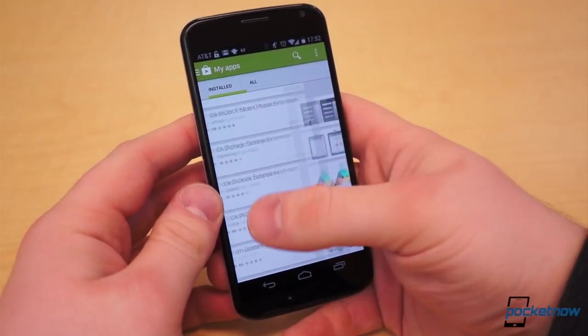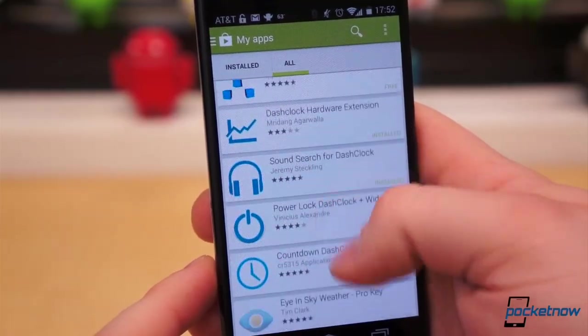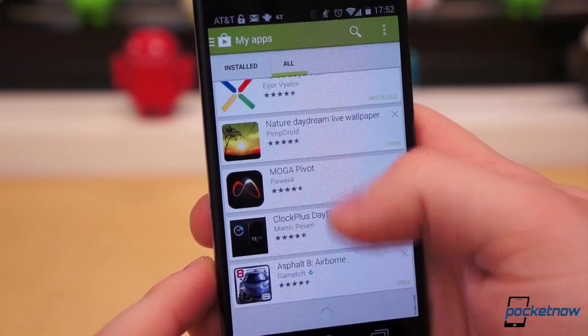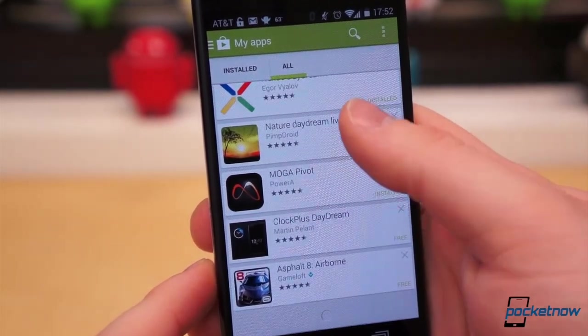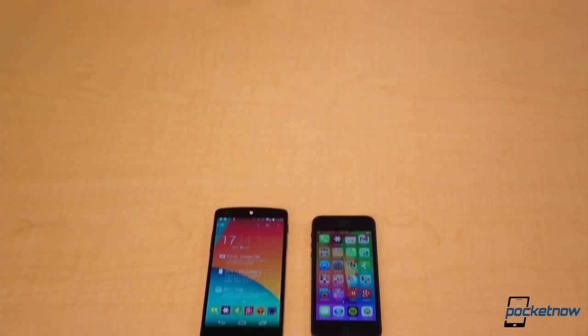Each time I set up a new phone, I go through the same ritual of downloading dozens of applications I rely on. But of all the applications I download each time, there are only a handful I wouldn't want to go without. These are my must-have applications on both Android and iOS.